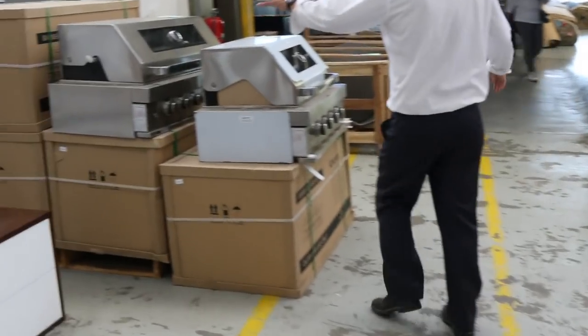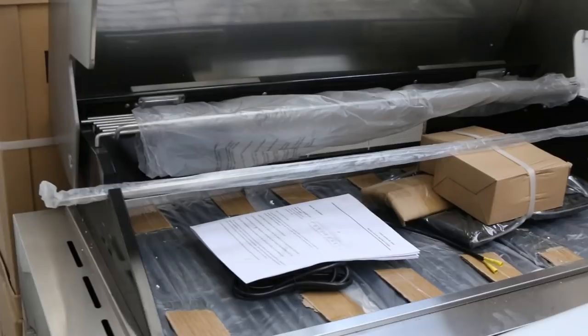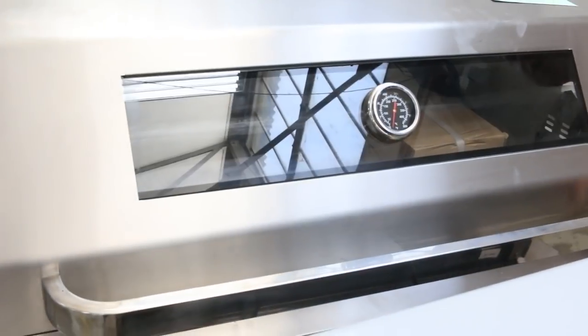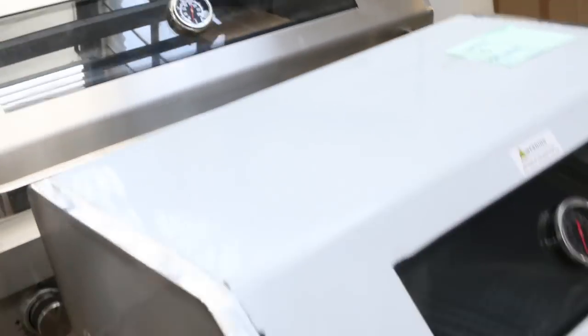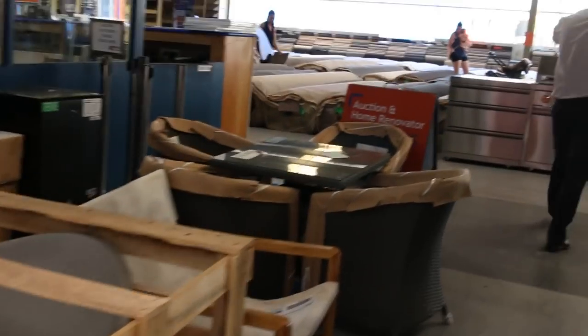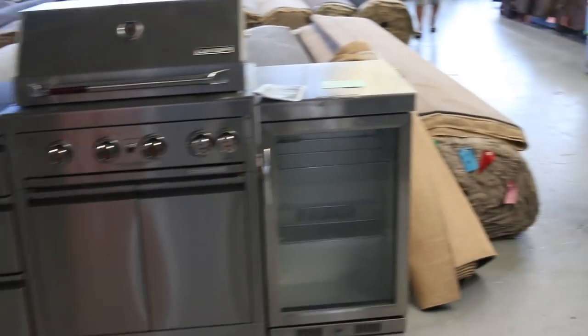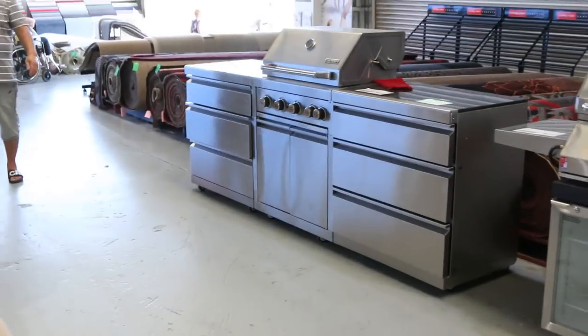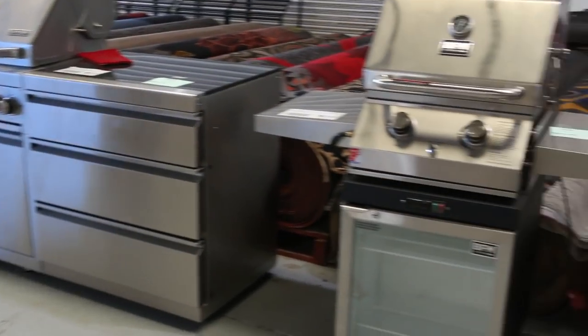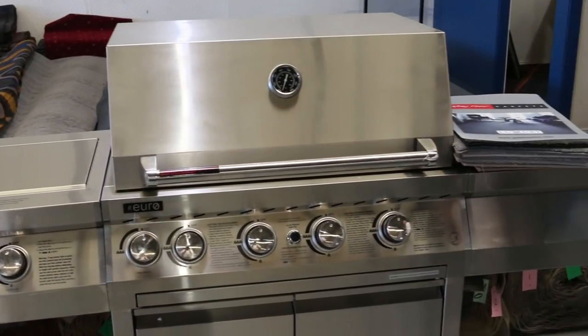Heaps of barbecues tomorrow as well. This one up the back here is a beautiful big built-in barbie — you're probably around that mid $700 mark on those. Out the back here we've got some beautiful outdoor kitchens. These are lot three, lot one, lot two — they're really nice looking barbecues, all of those. These Euro ones have just come in; we've got a few of those and I'm guessing they'll go for around that $1,000 mark. So it's a really good offering in barbecues tomorrow.